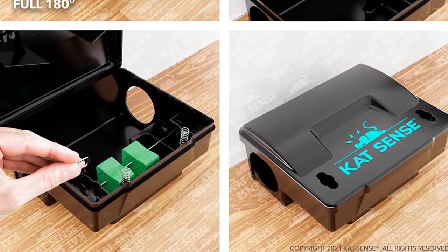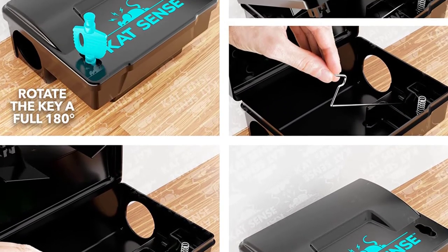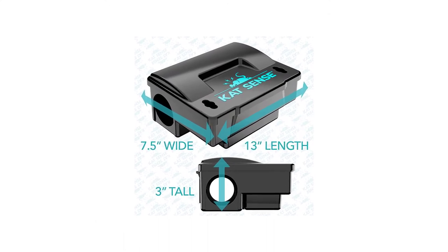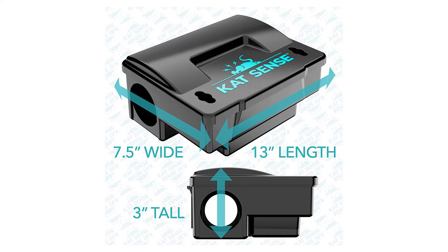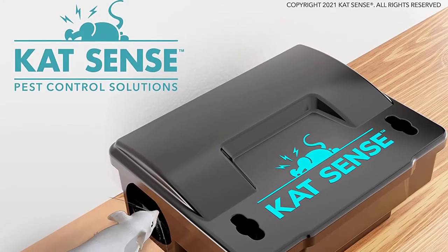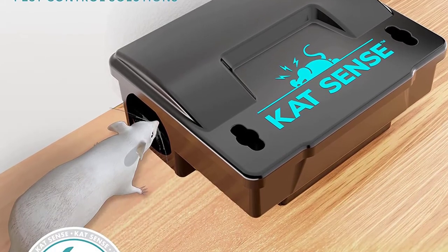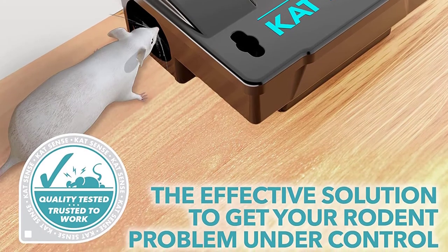Coming in a set of 2 and made of solid polypropylene, the Cat Sense Rat Bait Stations are tamper-resistant and manage to eradicate rats and mice without causing a mess in your house. They're incredibly durable and can handle different weather and temperature conditions without collecting moisture or dirt, or even cracking or breaking, thanks to the double-key locking lids. Lastly, the stations come with mounting brackets to prevent them from being dragged away.